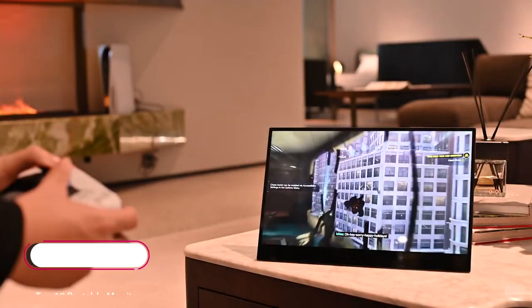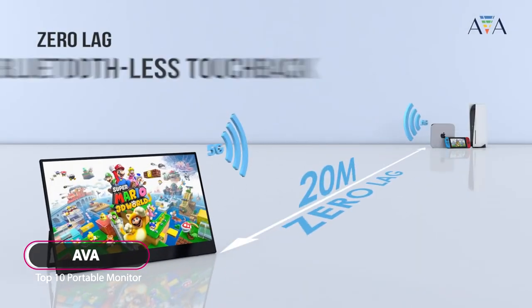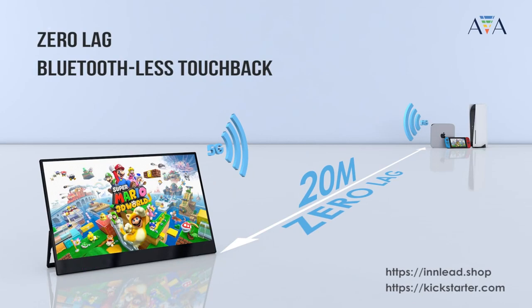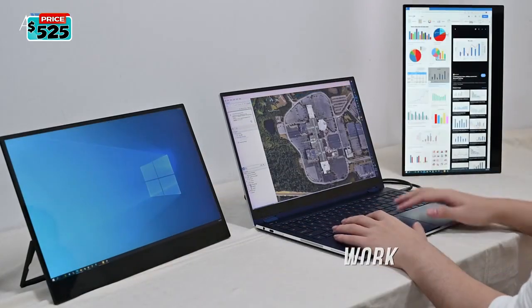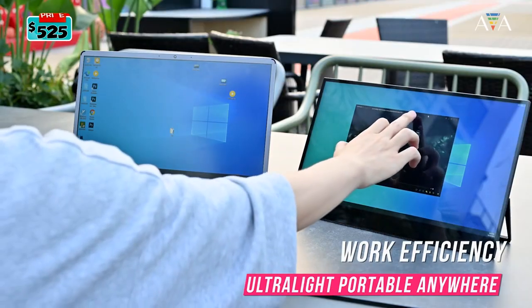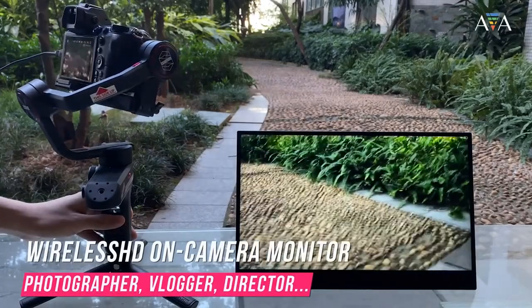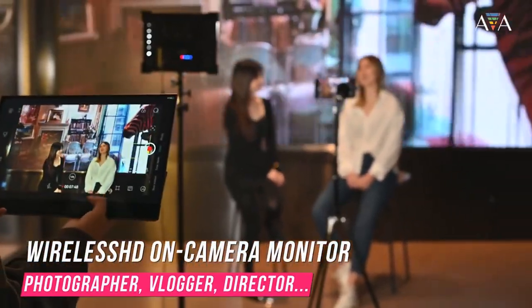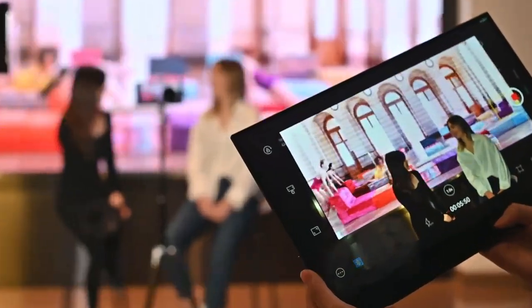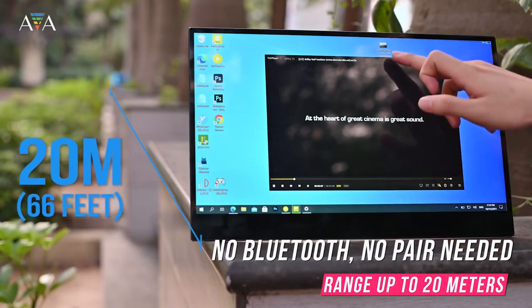The AVA 4K wireless HD touchscreen is an ultra-light wireless touchscreen with zero lag and zero latency — no need to pair with Bluetooth. AVA is a very advanced ultra-lightweight display done by CNC process, with a built-in 8,000 mAh rechargeable battery. It goes beyond other Wi-Fi monitors and is perfect for producers, vloggers, photographers, and filmmakers, offering approximately five hours of battery life.